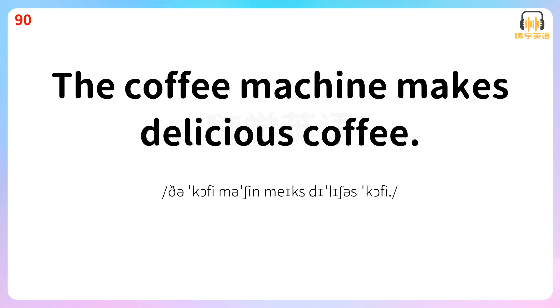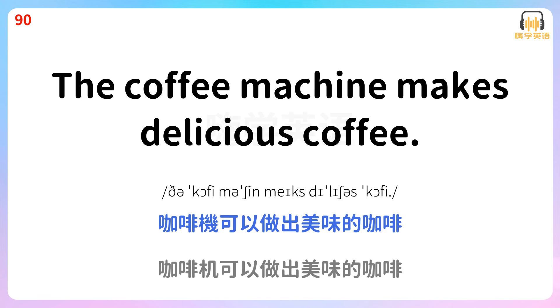The coffee machine makes delicious coffee. 咖啡机可以做出美味的咖啡。